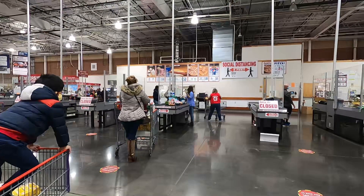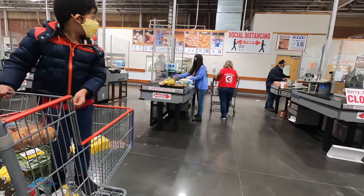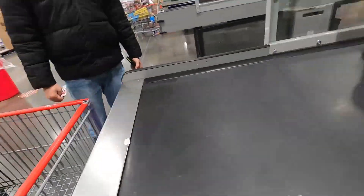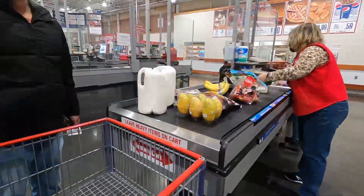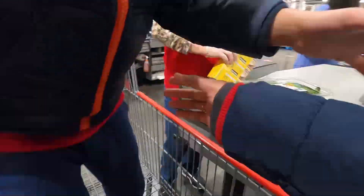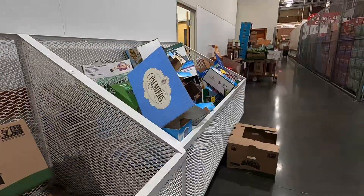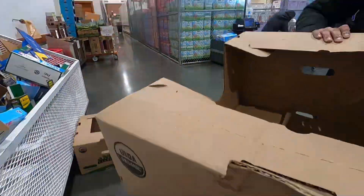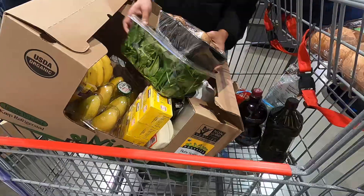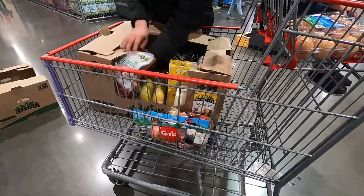Now we are going to put the cart items through billing. We will load the cart again after checkout. At Costco, you can buy carry bags in the store, or you can use the wholesale packing boxes and load the waste boxes. Let's load everything into the cart and then into the car — this is very easy to carry.